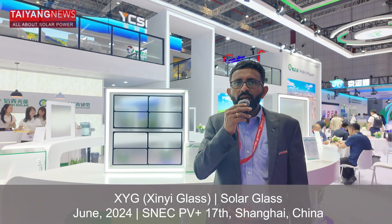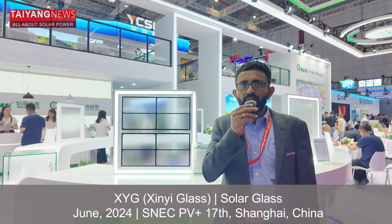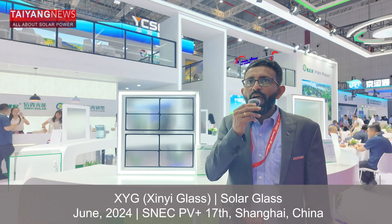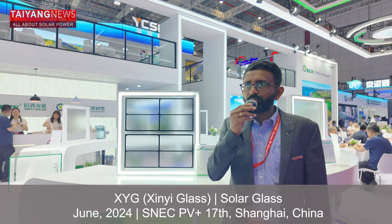Greetings from Tyang News. I am Shravan Chunduri, Head of Technology at Tyang News. We are at SNEC 2024, the largest solar show currently being held at Shanghai. I am at the booth of Shin Yi, a leading glass maker.